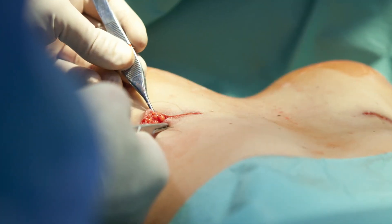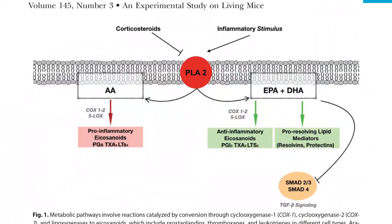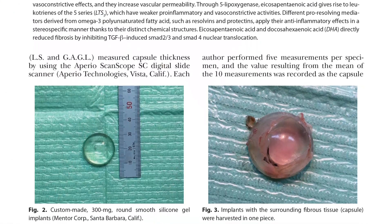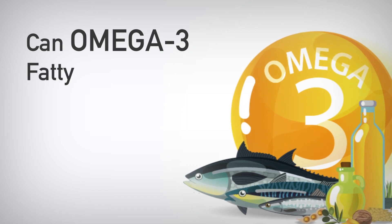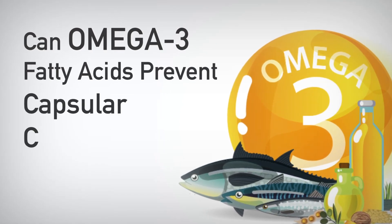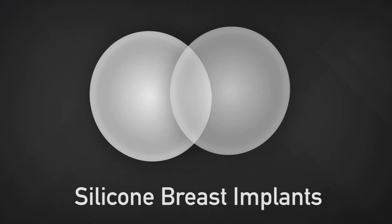Most researchers focus on reducing bacterial contamination during surgery. Other researchers, like these authors, have been investigating ways to eliminate the risk of contracture entirely by reducing inflammation. They noted the very powerful anti-inflammatory effects of fish oil and devised an experiment to determine if omega-3 fatty acids — the key ingredient in reducing inflammation — could indeed prevent capsular contracture.